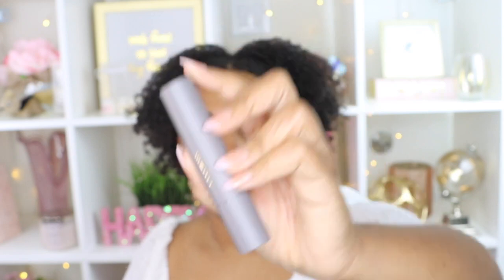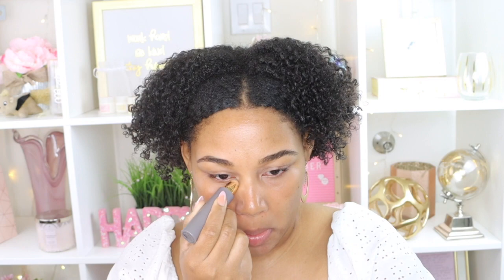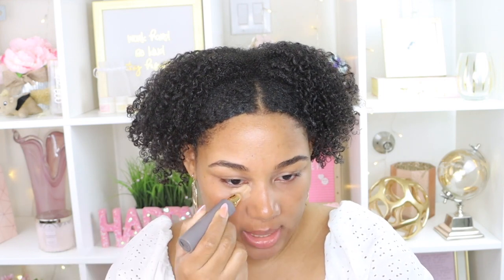We want to start with our complexion sticks, so I'm going to go in with Khaki. Let me show you the packaging — so cute, so simple and clean. This is perfect for like the mom who just wants something to put in her purse. So I'm going to take this Khaki stick and all you do is literally place it onto your skin like this. If you have a dark mark you want to cover up, you can put it right on there. After I place it, I'm just going to blend it in.